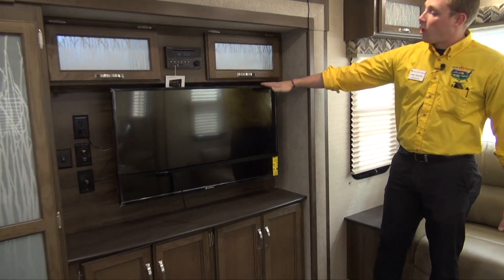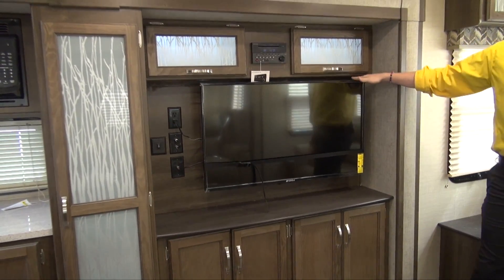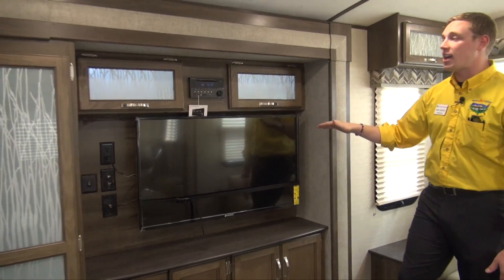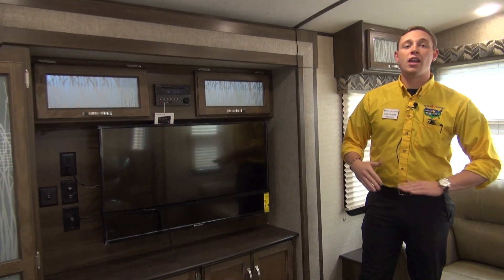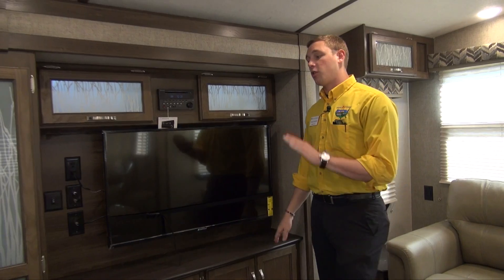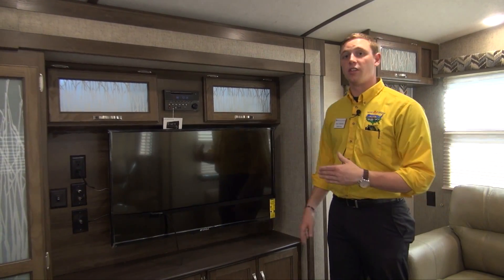You're all going to be hanging out watching this really nice big Furion TV — just like outside. This is shake tested, same with the head unit, so going down the road it's not going to have any ill effect on it. They stand behind their product, and that's why we use them in a lot of the units that we have.